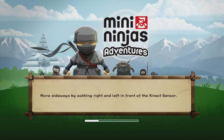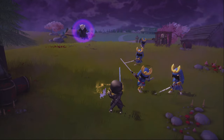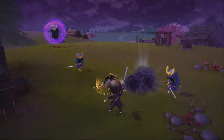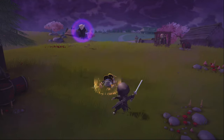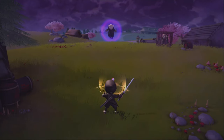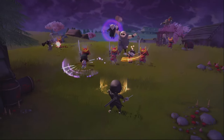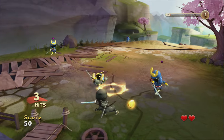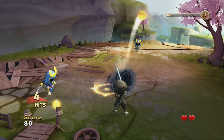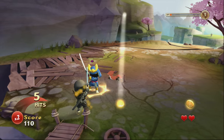Mini Ninja Adventures is a spin-off of the Xbox 360 retail game Mini Ninjas. It's purely a hack-and-slash arcade title where you move your ninja left and right and slash up enemies — kind of like a wave game akin to Space Invaders where waves of ninjas keep coming at you. Quite simple to play, good fun, nice and easy. It doesn't do anything too advanced with Kinect so it actually controls pretty well.